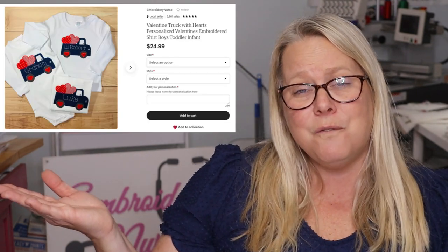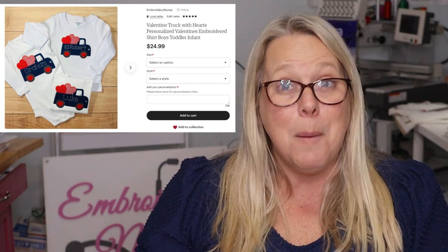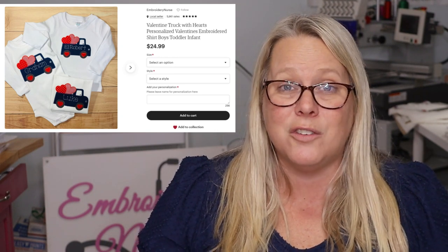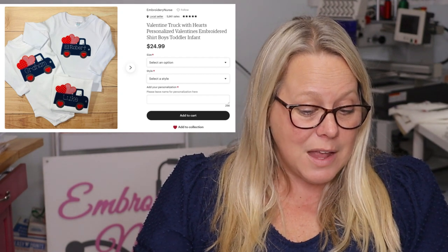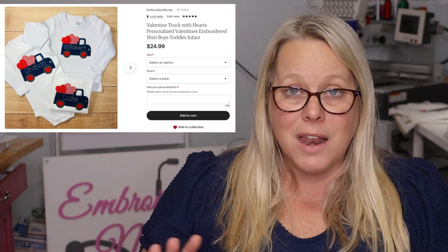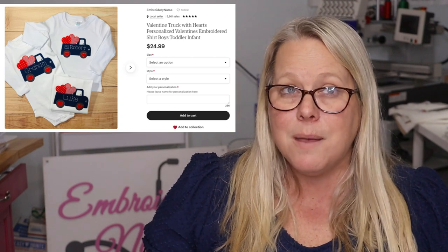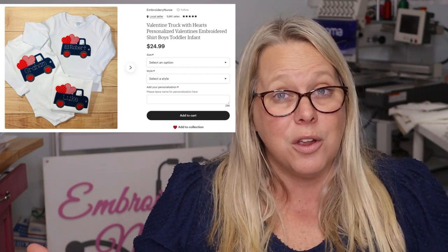Let's start at 10 and go down to the top listing. The 10th highest listing I have on Etsy is this cute Valentine truck. I love it. I would not have known if I was to pick out all of my applique designs that this was going to be one of the top listings, but it was. It was top 10 last year, and I've already made it four or five, six times this year. It is only one of two applique designs in my top 10. So grab your Valentine's listings and make sure they're up, you guys.